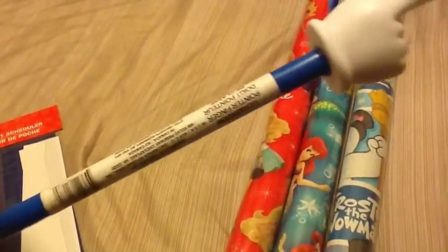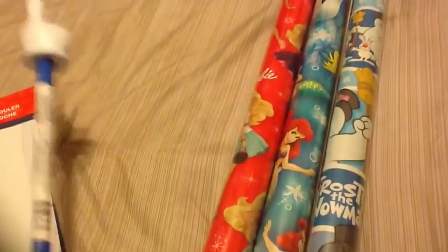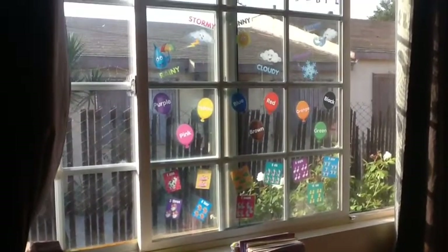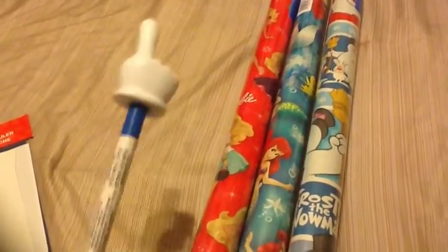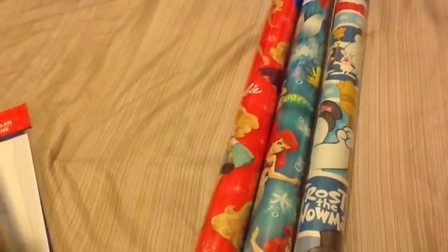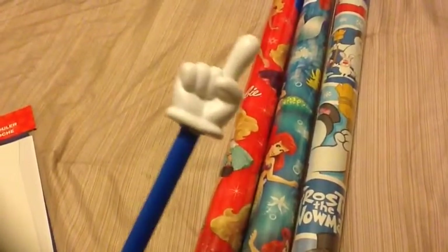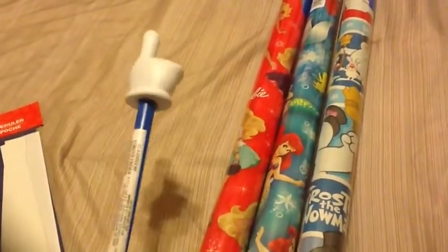I also got this little pointer — super cute! It actually works out great. We used it today for Gracie's preschool. I have some clings on her window and this works great since some are up high, and she can even use it herself to point them out. We went through everything — it has the ABCs, numbers, shapes, and colors. Every day we're going to go through it so she can master all those basics. She loves this thing, but I'm going to have to put it away so she doesn't beat up her brothers with it.